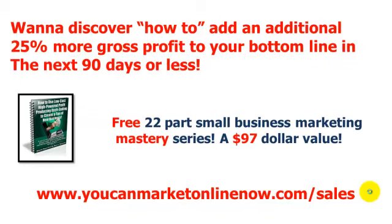For those of you who liked what you heard in this video series and want to know what the next step is, you need to grab your free 22-part small business marketing mastery series. This is an additional free 22-part email series on top of the free nine-page special report. It's my free gift for joining our inner circle — a $97 value — and you're free to unsubscribe anytime. The bottom line is you will be exposed to serious low-cost, high-powered, mega-proven marketing strategies that will help you take your business, product, or service to the next level.